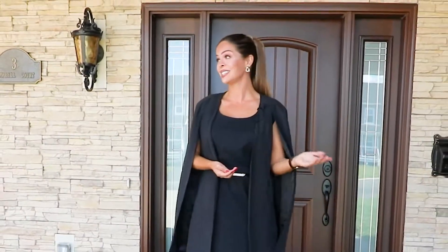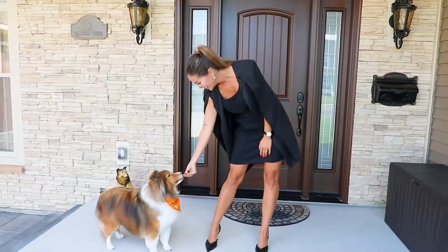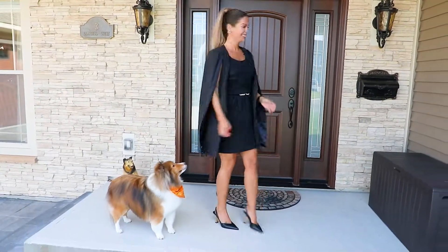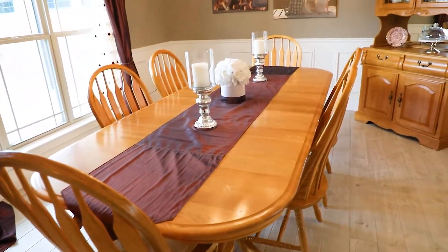Hi, I'm Jessie Yerxa. This is 3 Campbell Court, and this is Oliver Twist. Let's go show them the house. Let's tell them about the home, Oliver.